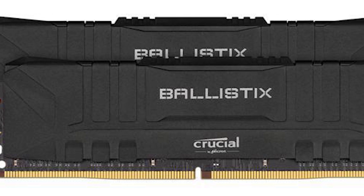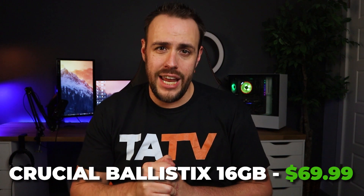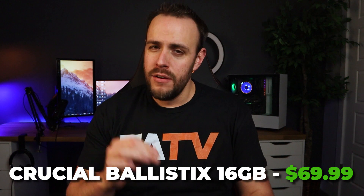For RAM we'll be going with two 8GB sticks from Crucial, which retail for $70. These sticks are DDR4-3200, totaling 16GB, which is plenty of RAM for most video editing needs. Keep in mind that while you could do some 4K editing on this machine, I really wouldn't classify this as a 4K editing build — but if you are editing 1080p footage, this will be a great setup.